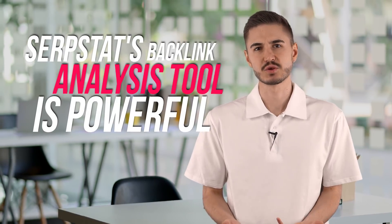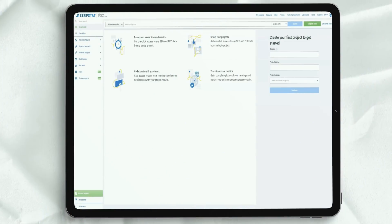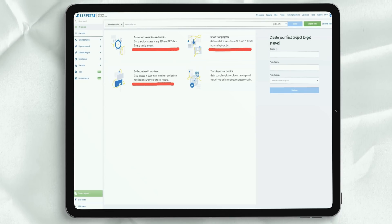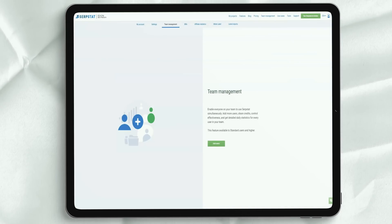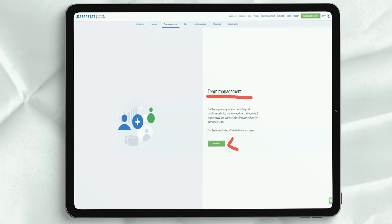SerpStat's backlink analysis tool is simple yet powerful. At a glance, you can see how many domains are leading to your site and whether you have received or lost backlinks in the last week. You can also see which domains and individual URLs refer to your website, as well as the anchor text most commonly used in your backlinks. It's best to use this tool to analyze competitors' backlinks. Since SerpStat shows you lost referrals, you can quickly determine when a competitor has lost backlinks from a specific website, making it possible to establish contacts and find new referrals in territory that used to belong to competitors.